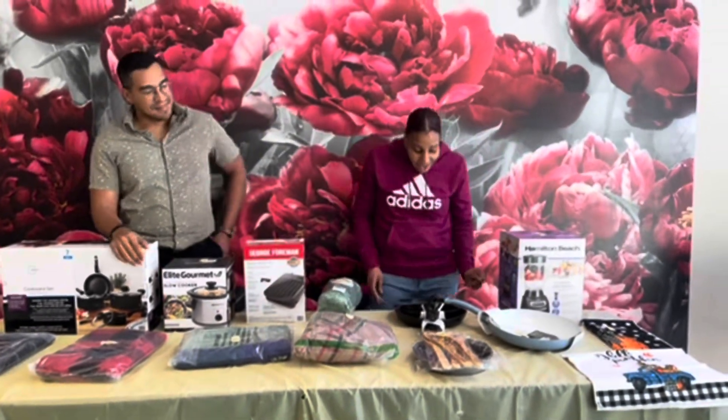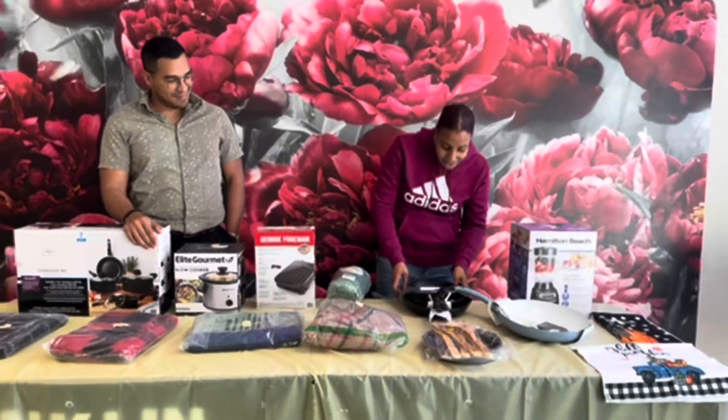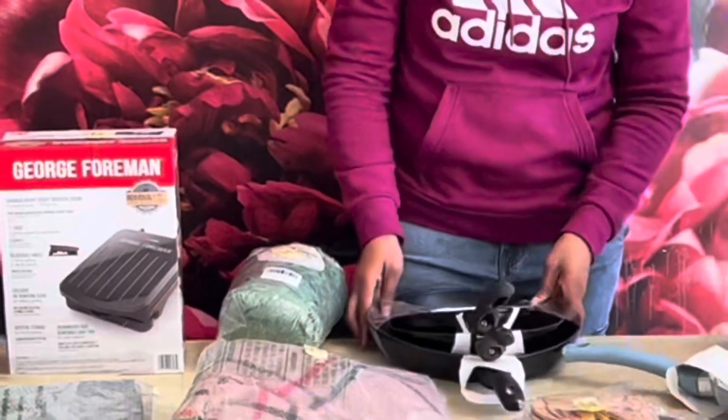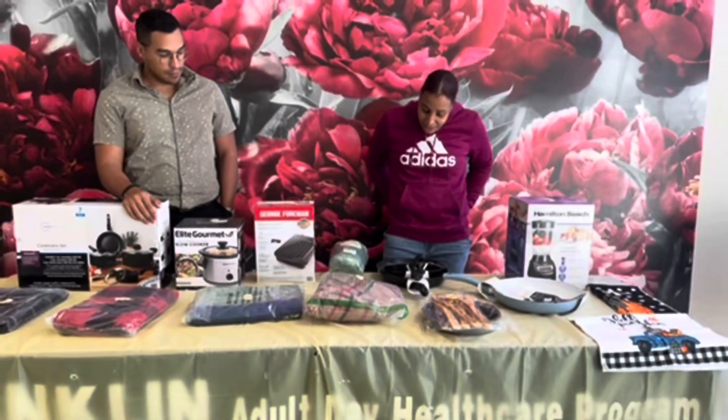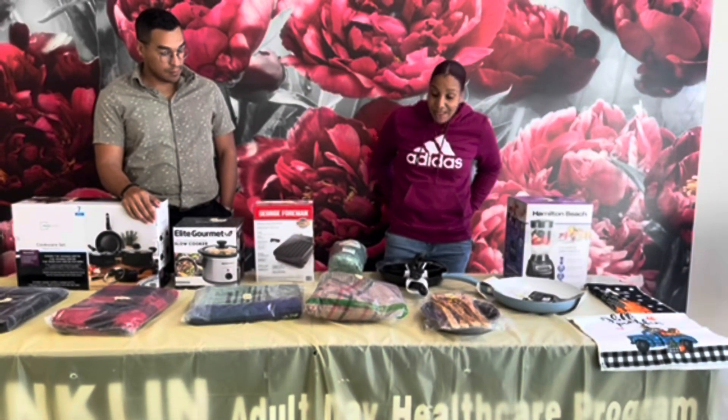The next item we have is a three-piece skillet set. The raffle number for this is 376091.